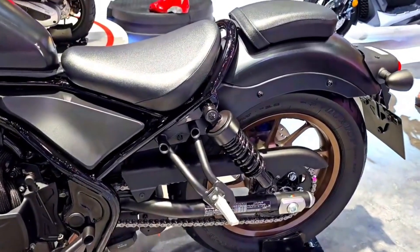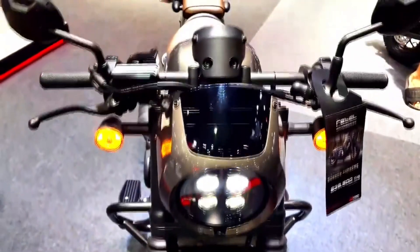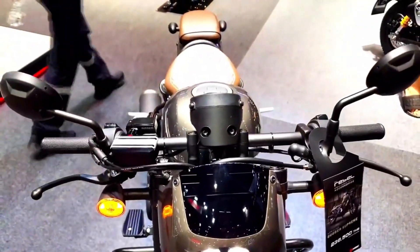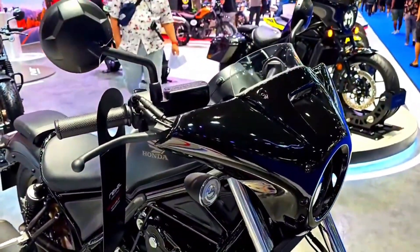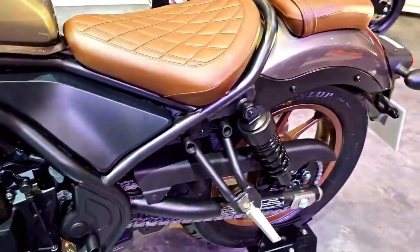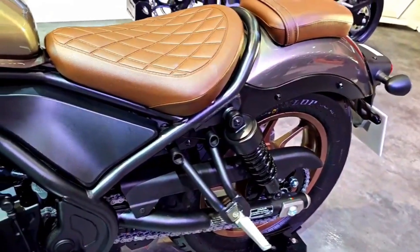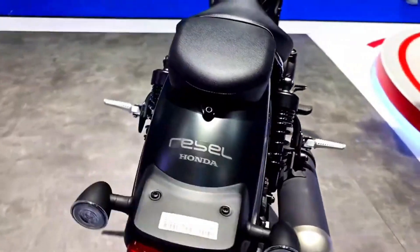Safety is a top priority for Honda, and the 2024 Rebel 500 is no exception. It comes with a range of safety features, including ABS — anti-lock braking system — as standard. This technology enhances braking performance and helps prevent wheel lock-up in emergency situations, giving riders greater confidence and control when it matters most.